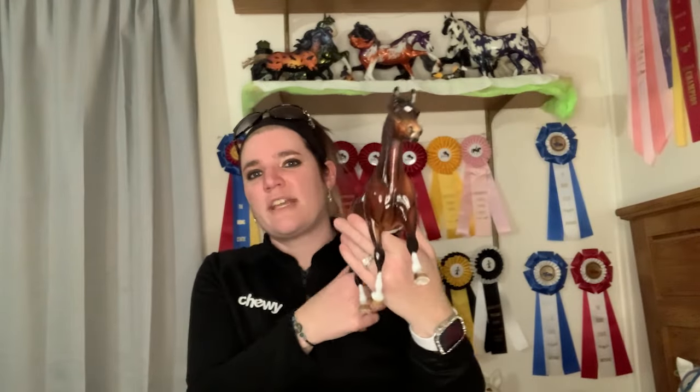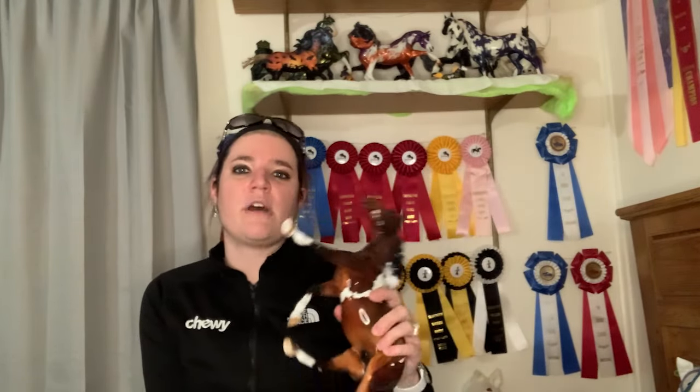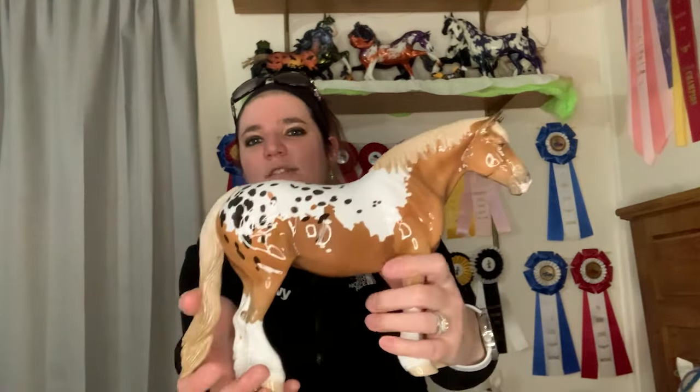Also at Briarfest, I picked up a Palouse secondhand. This one actually came with a bunch of NAN cards from shows he had won. I have him in the herd now, though I don't know if he'll ever be shown — I don't live show because there are no live shows near me.